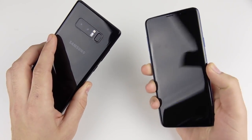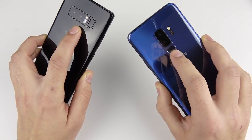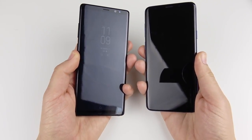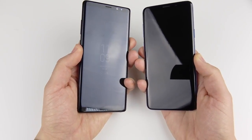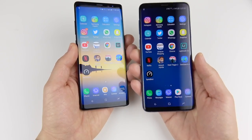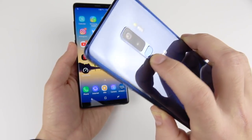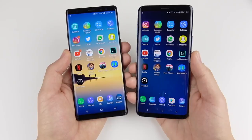Next, the fingerprint scanner test. The cameras are basically just flipped from horizontal to vertical and they have similar fingerprint sensor placement. After multiple attempts, the Note 8 missed once while the S9 Plus was more accurate. The S9 Plus also has a gap between the camera and fingerprint sensor so you won't smudge the camera. Fingerprint speed goes to the S9 Plus.